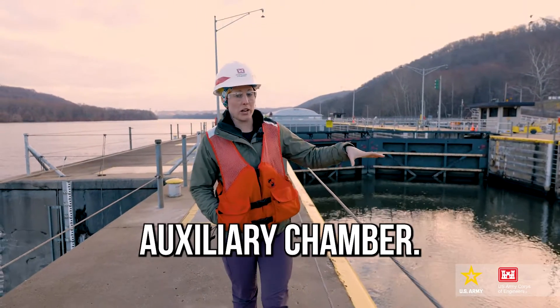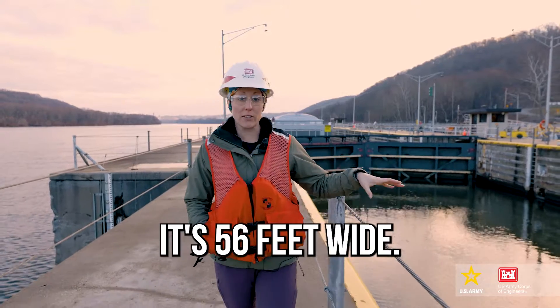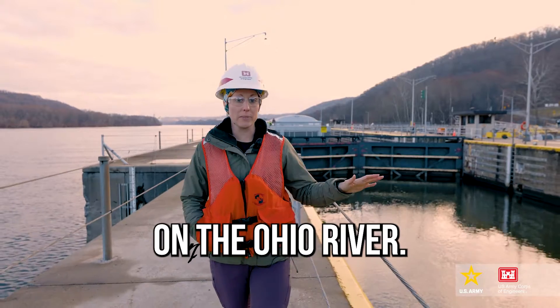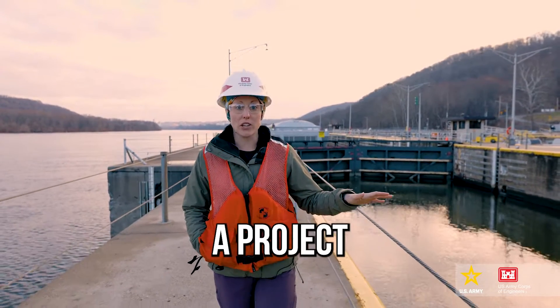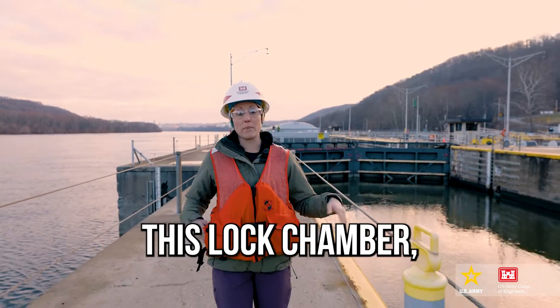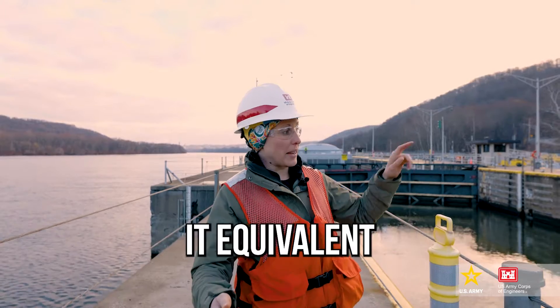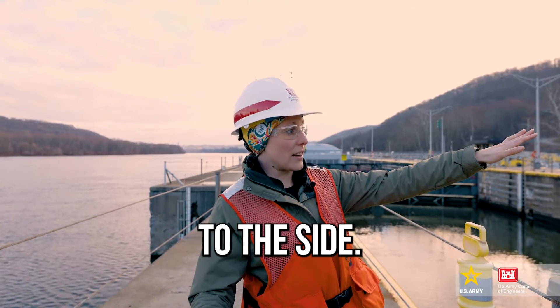What we have here is the auxiliary chamber — the second lock chamber at Montgomery. This is a smaller chamber, 56 feet wide, one of the smaller lock chambers on the Ohio River. Eventually, here in the next year or so, we're going to get started on a project to completely redo this lock chamber, make it 110 feet wide by 600 feet long. That will make it equivalent to our existing main chamber, which is just over here to the side.